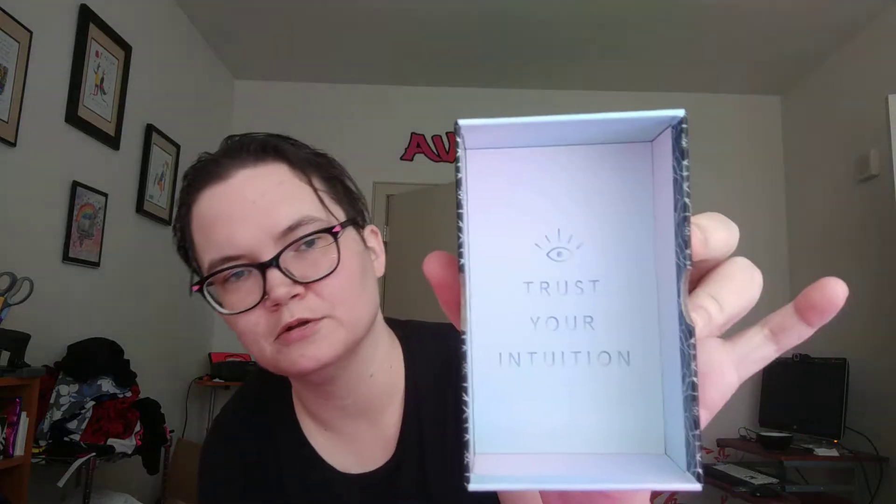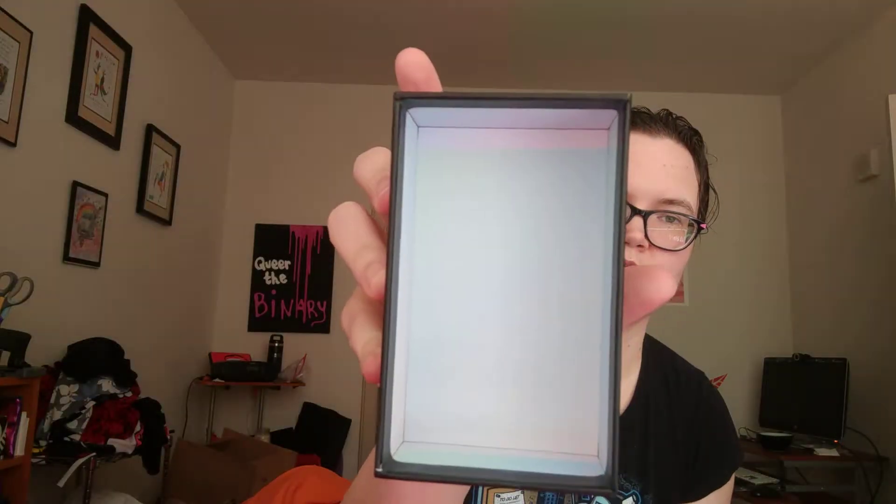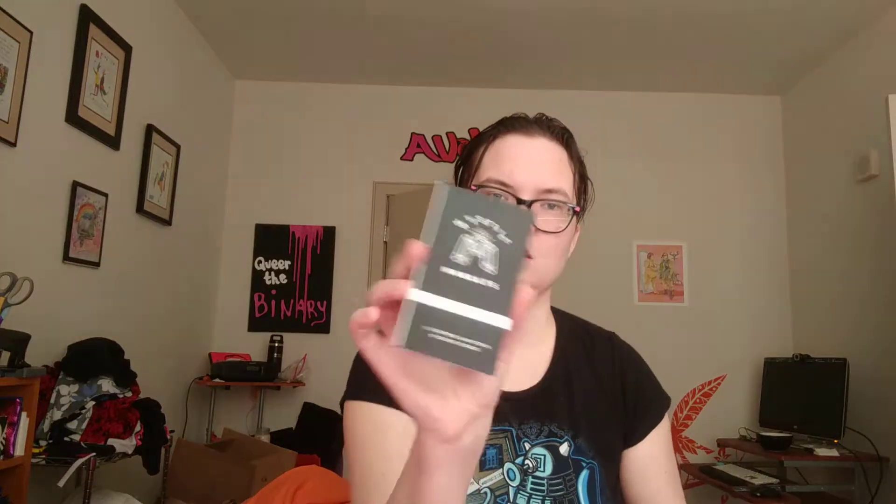This comes in a sturdy lidded box with some info on the back. When you open it up, you've got 'Trust Your Intuition' on the inside, and just blank with some color on the other side. It does come with a guidebook — it's a little black book. It is in color and there are very small but tiny pictures of the card on each page, so you can see the card if that's something you like in a guidebook.